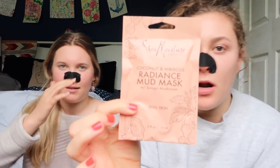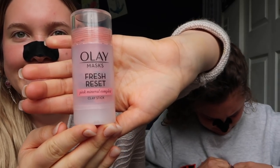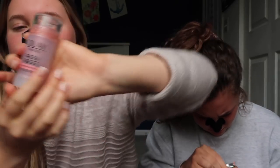Now we're doing face masks. I'm going to be using a coconut and hibiscus radiant mud mask - I've never used this before, thank you Rach, I'll link it down below. I'm also using these applicator sticks - it's a pink mineral complex but smells like rose. I'll definitely link this down below because you don't get your hands wet and gross.